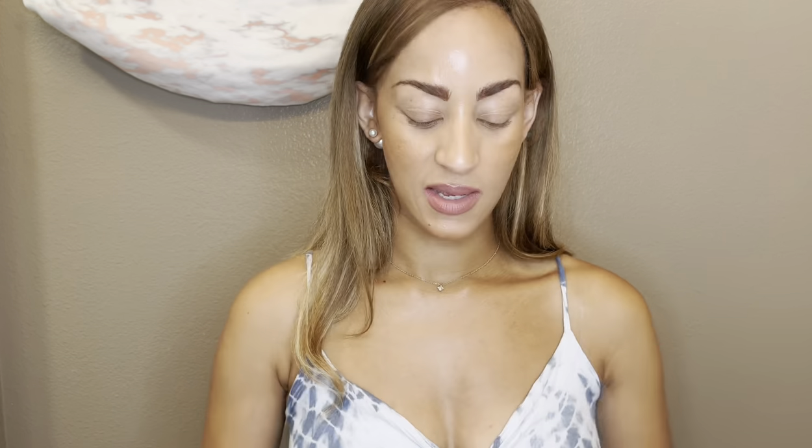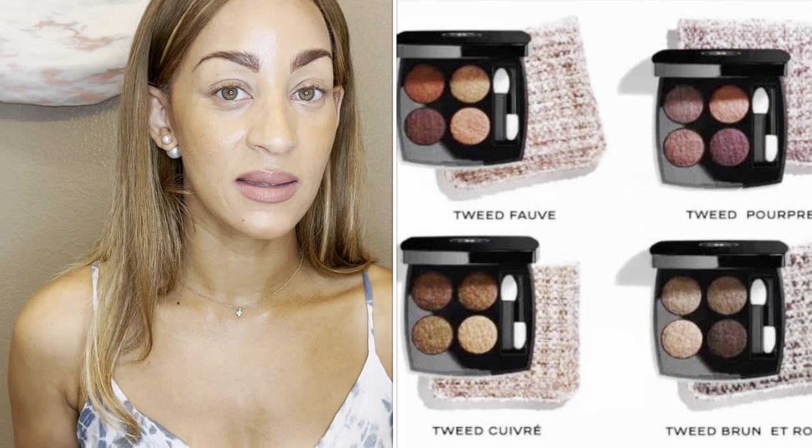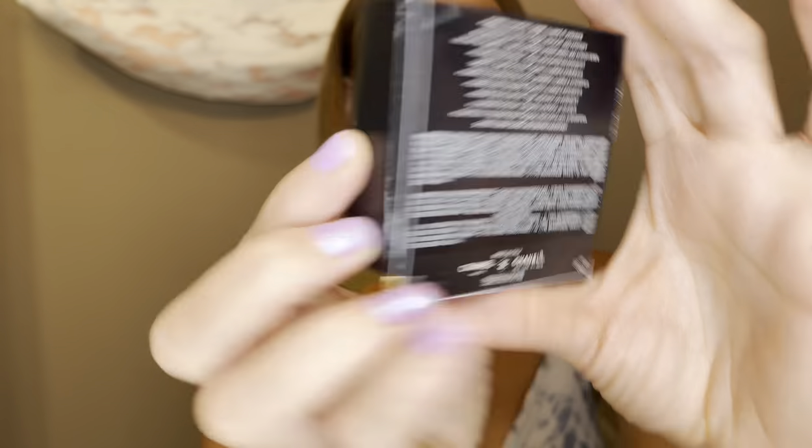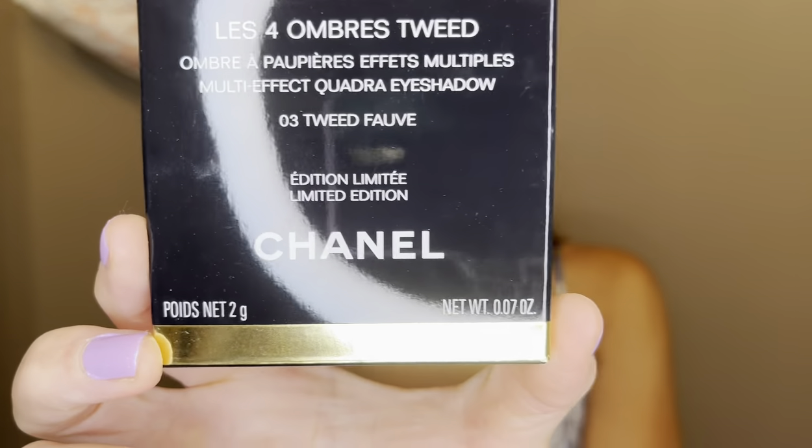Let's get into it. My awesome SA from Chanel sent this to me, and I am so excited. I looked at the different designs of the Chanel options in regards to the tweeds. There's only two that stood out to me, and so I chose Curve, which is the 01 palette, and 03 Tweed Fave. I felt like these spoke to me the most.